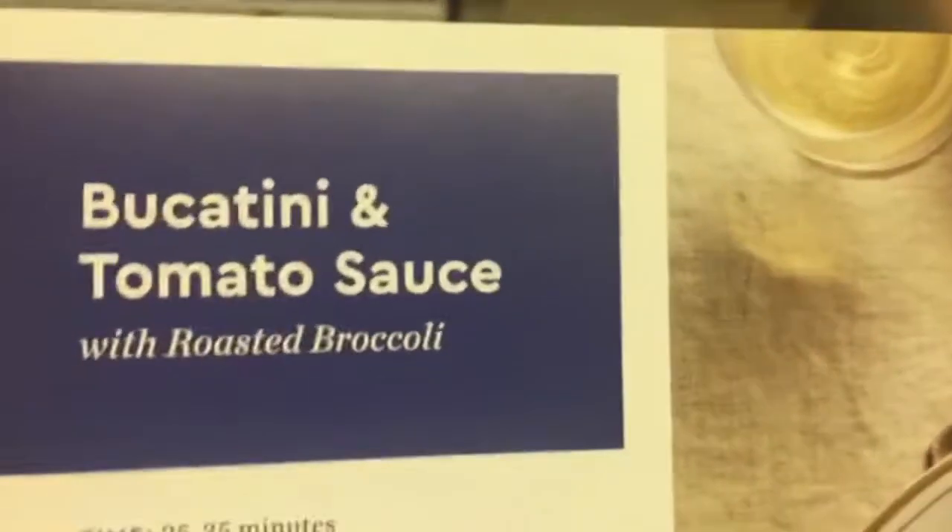On another episode of Dinner with David: Bucatini and Tomato Sauce with Roasted Broccoli.